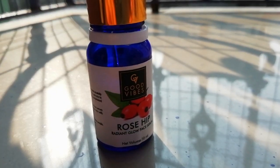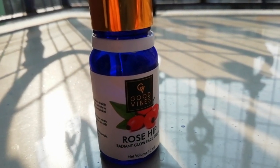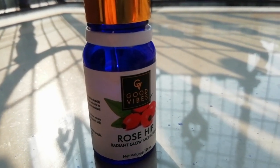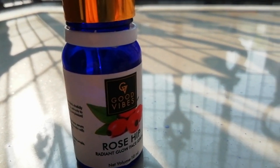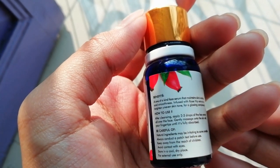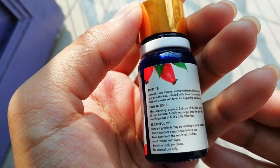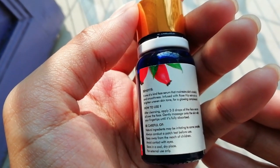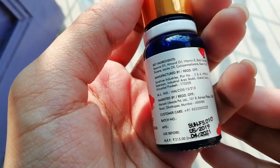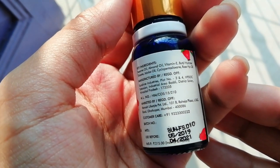The product is Good Vibes Rose Hip Radiant Glow Face Serum. As for the packaging, I'm sure you all know it. In the description of this product, you have to clean your face, then apply 2-3 drops of face serum all over your face, gently massage it, and it is very easily absorbed into the skin — just within a minute. There is also a disclaimer: do not get it in your eyes, store it in a cool dry place, and it is for external use only.